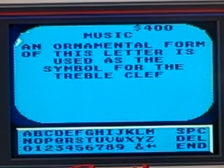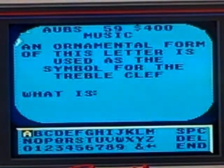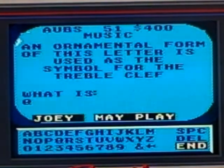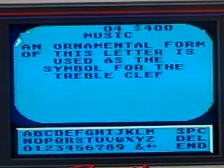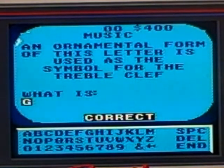Music 400: an ornamental form of this letter is used as a symbol for the treble clef. I'll try it. I think it's Q — no. I thought it was B or D. We'll find out in a minute. The answer was G, so I was wrong either way.